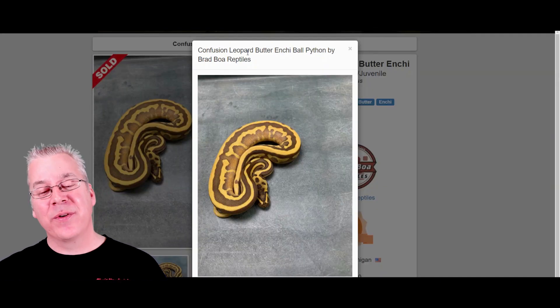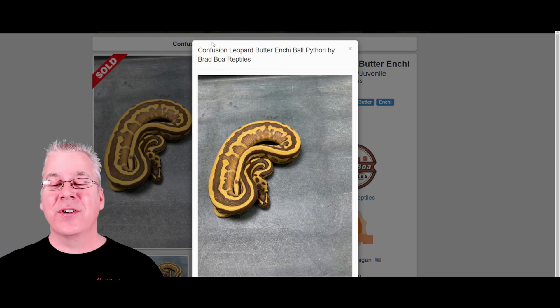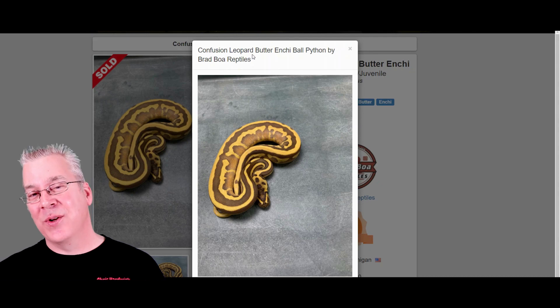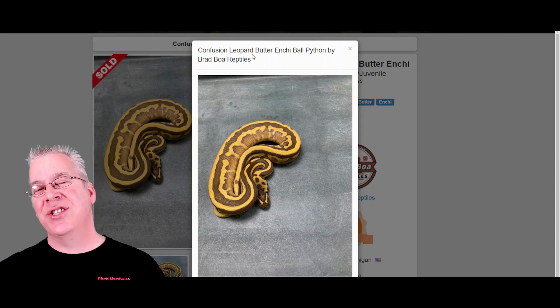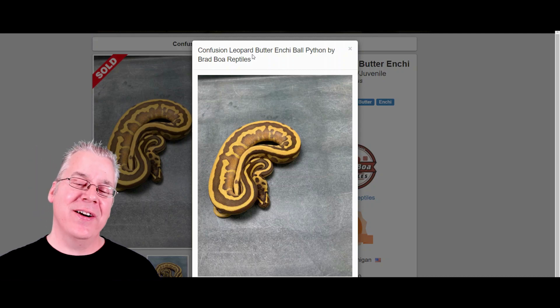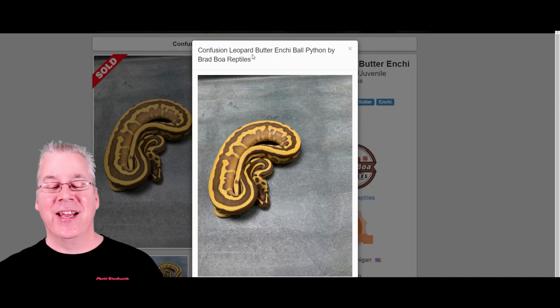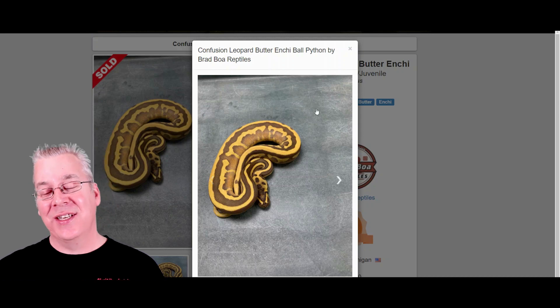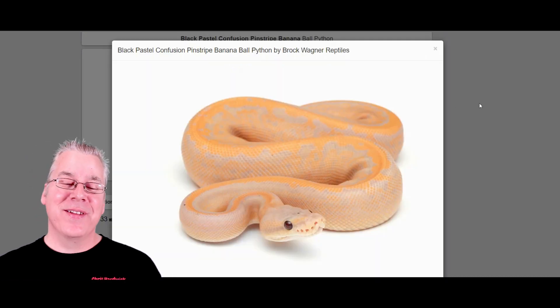Here's another one — the confusion leopard butter. Interestingly, the confusion is similar to the leopard in that it really explodes the pattern, and if you mix confusion with the leopard you almost get a freckling all over the snake — it just shatters it into little freckles of pattern. The funny thing is when you add the butter and the Enchi on top, it seems to actually put all the pattern back together, reducing it and giving you this really interesting snake. It's the first time I've seen this combo of genes.